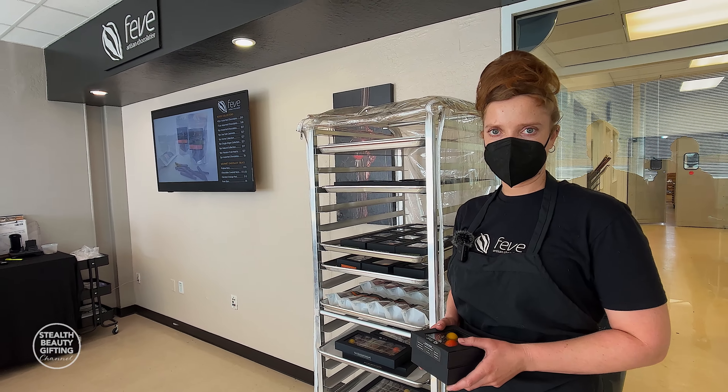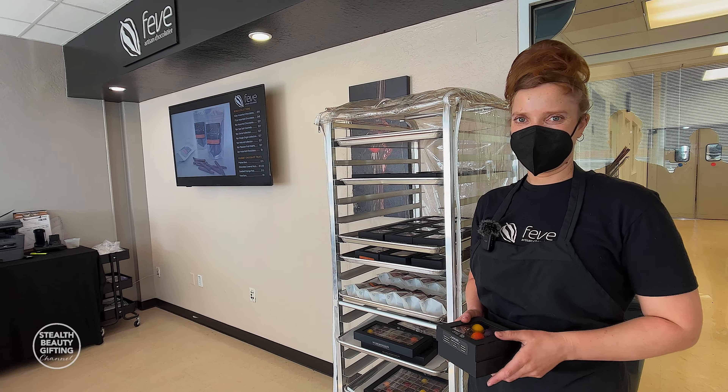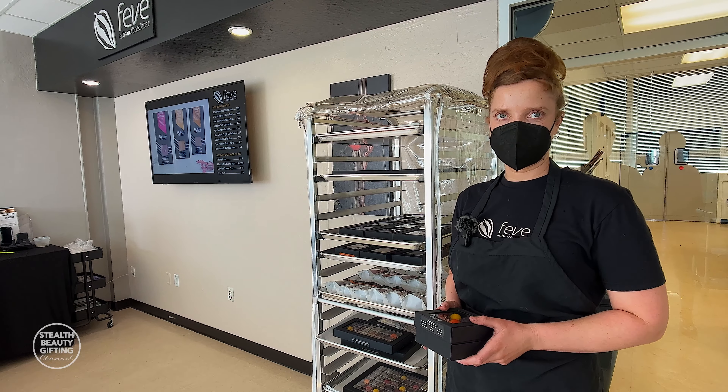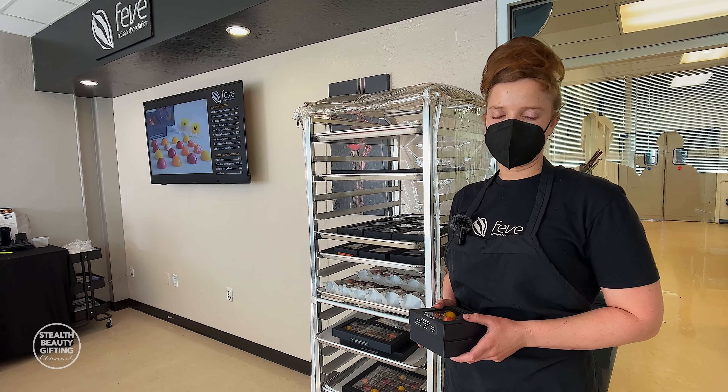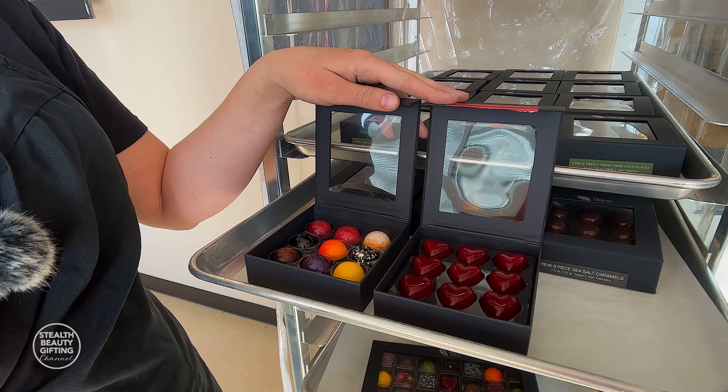I'm here with Toni at the Feb Chocolate Factory. She very kindly is going to tell us a little bit about the chocolates and then also give us a little tour of the factory. So what are Feb Artisan chocolates known for?